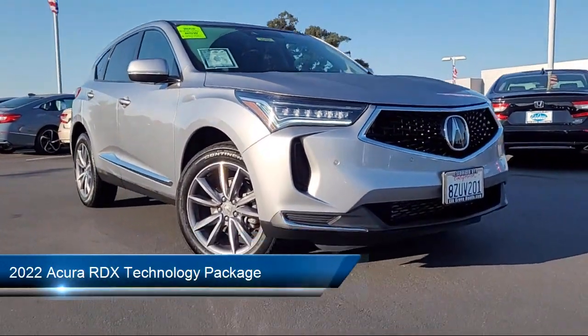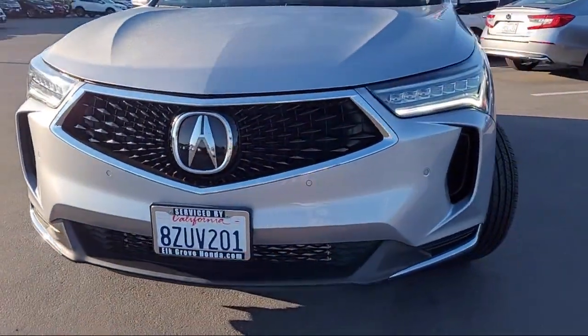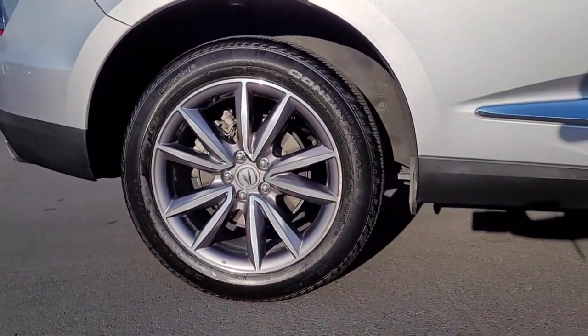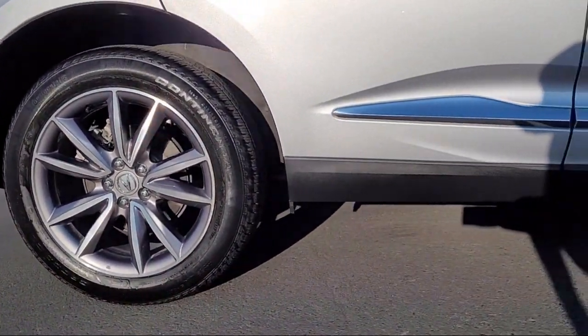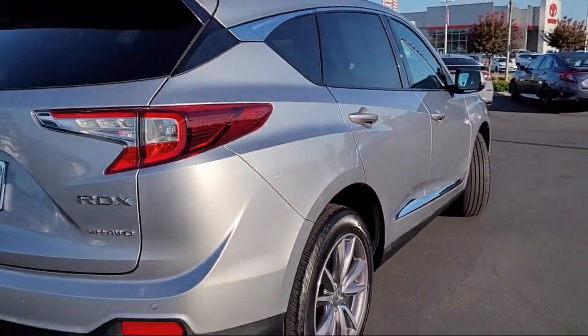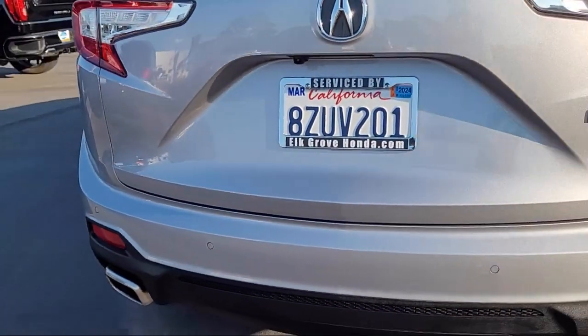It comes equipped with Homelink, Apple CarPlay and Android Auto, Keyless Entry, Rear View Camera, Heated Front Seats, Alloy Wheels, Auto High Beam Headlamp Control, Speed Sensing Steering, Steering Wheel Controls, Outside Temperature Display, and has less than 25,000 miles on the odometer.